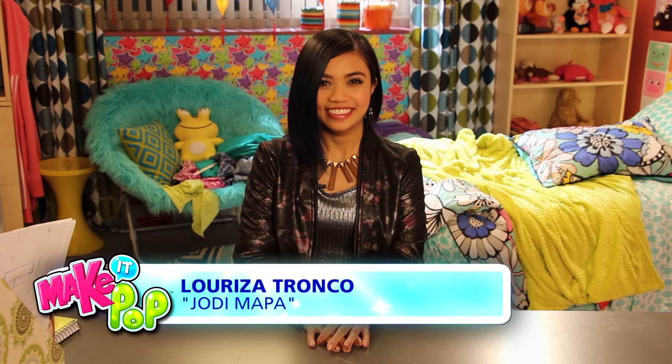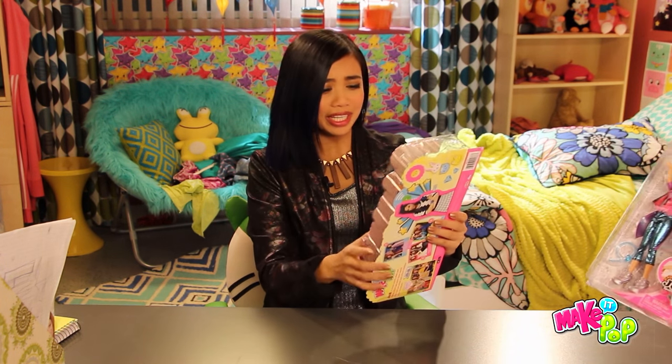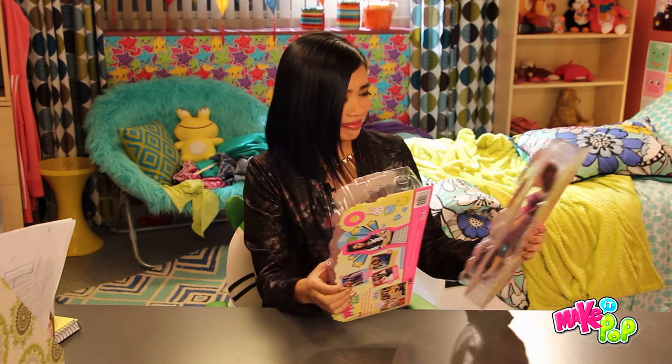Hey guys, it's Lurie Zetronko from Make It Pop, and today I'm going to be seeing my doll for the first time. Oh my god. Oh my god. Hello.